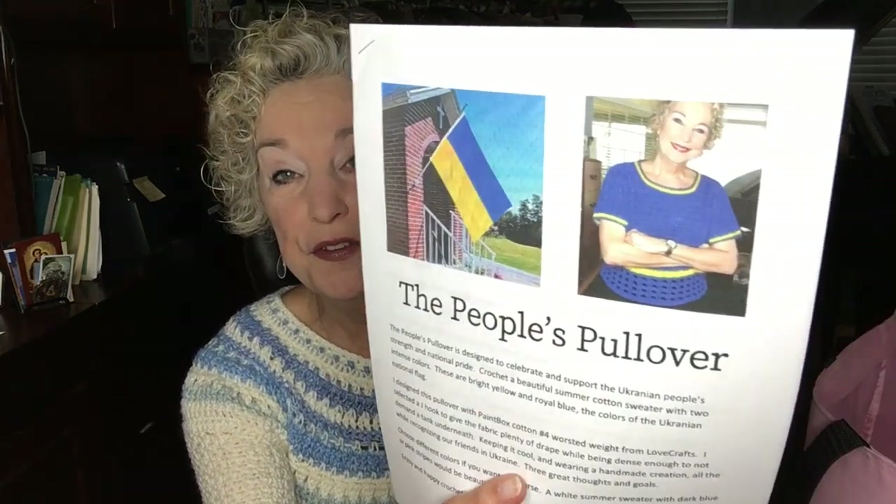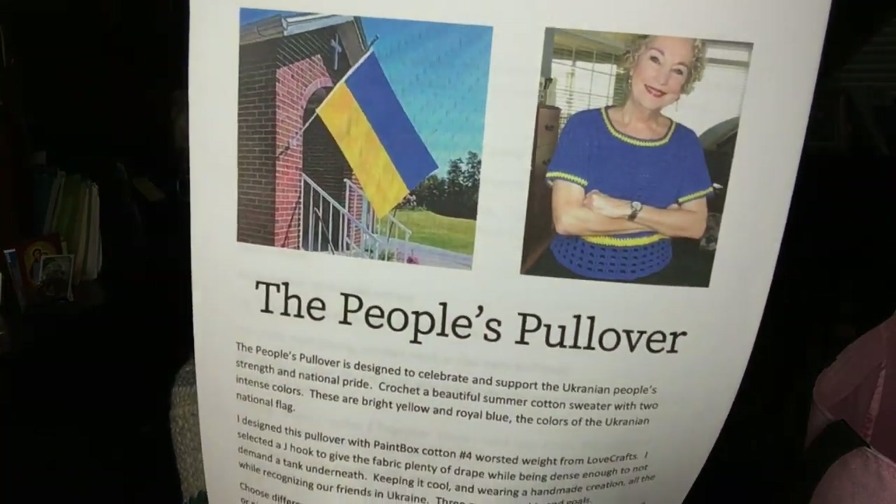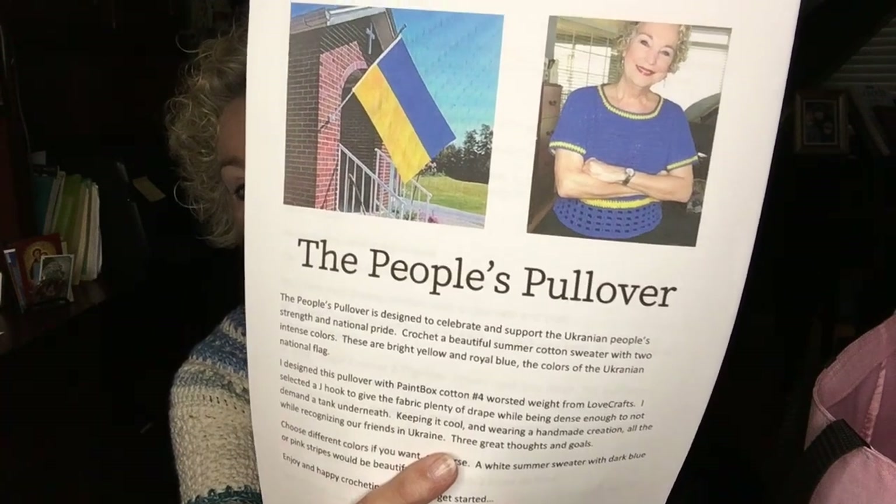Let me bring you up to date on the People's Pullover. This is the pattern I designed for a charity event for the Ukrainian people. All the proceeds for this particular pattern will go to Samaritan's Purse, run by Franklin Graham, who has a wonderful charity organization that goes where people need them — and right now they're in Ukraine doing some wonderful work there. I always put a link in the description box to his website.